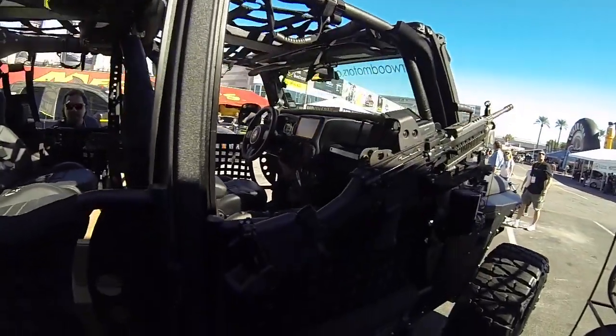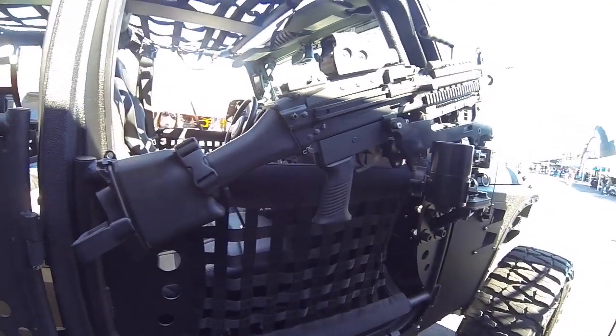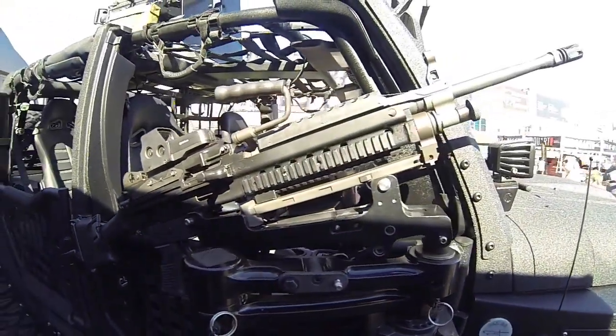And if anything happens to the .50 cal gunner on top, the passenger can use an M249 squad automatic weapon, which is a belt-fed machine gun that shoots 5.56 millimeter. Pretty badass.